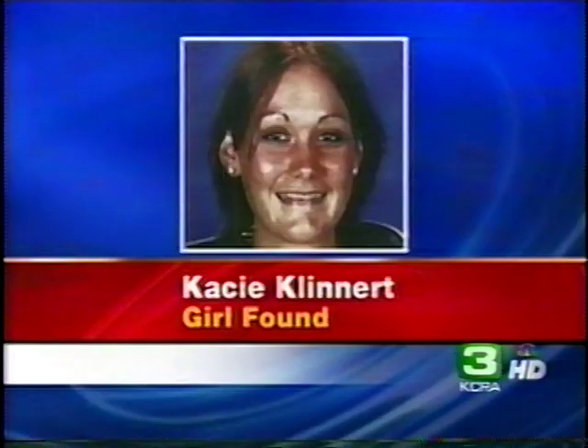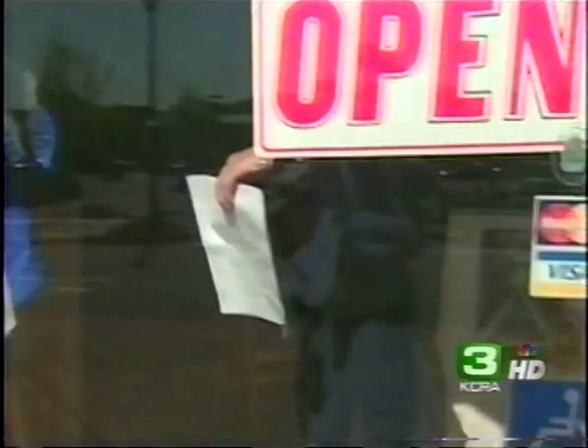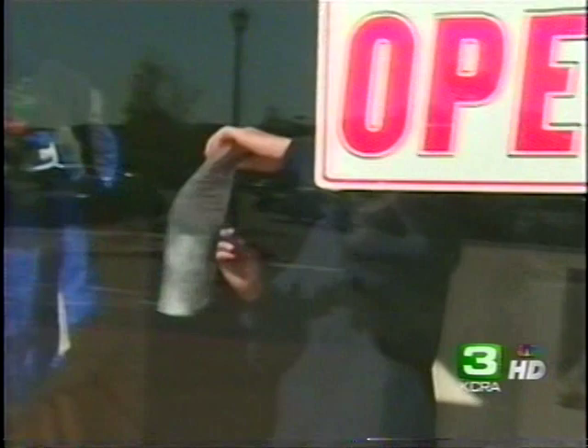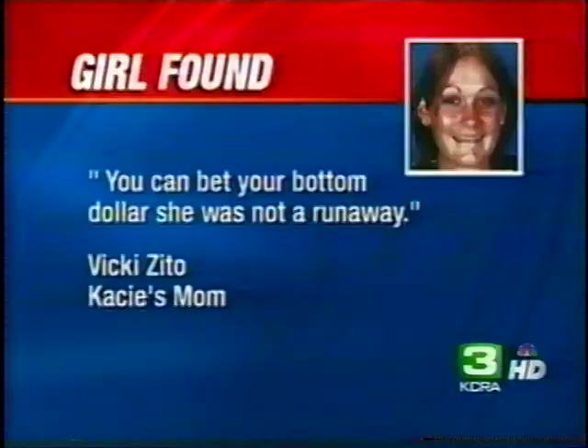News that Vicki Zito's daughter was found safe and alive today has parents in El Dorado Hills feeling a sense of relief. But the week-long disappearance of 17-year-old developmentally disabled Casey Klinert also has those parents wanting answers. 'I think everyone wants to know why — it gets intriguing, I want to know more.' Casey Klinert went missing last Tuesday. Given her past history of running away, El Dorado County Sheriff's detectives suspected the disabled girl was again a runaway. But early this morning, Sacramento Police found the girl in the Bay Area, and KCRA 3 confirmed the FBI was now involved. The girl's mother told KCRA 3 on the phone, quote, 'You can bet your bottom dollar she was not a runaway.'